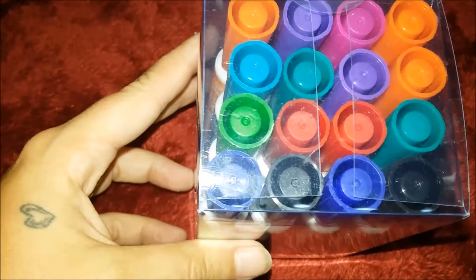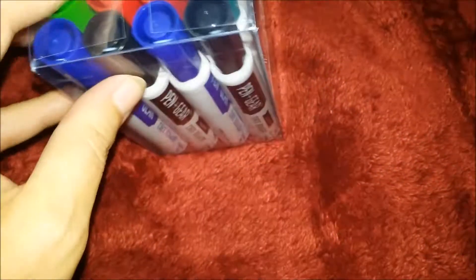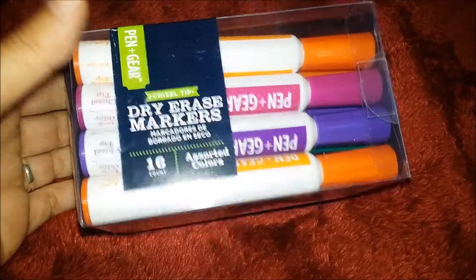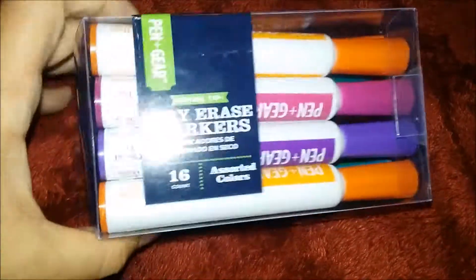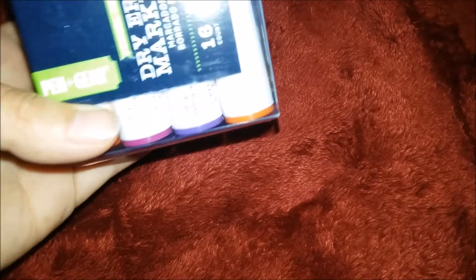Their teacher only asked for four per kid — Ginger's teacher asked for four and Waylon's teacher asked for four. We have dry erase marker boards at home, so I'll keep a couple and send the rest to their teachers. This whole box was only about five to six dollars for sixteen markers. If you get the regular name-brand dry erase markers with the chisel tip, they come in a four-pack for five dollars, so I think this was the better deal.